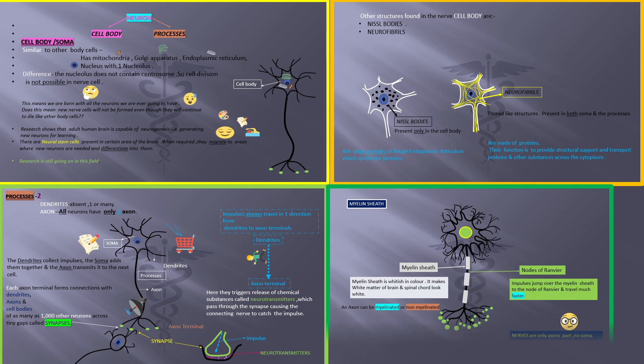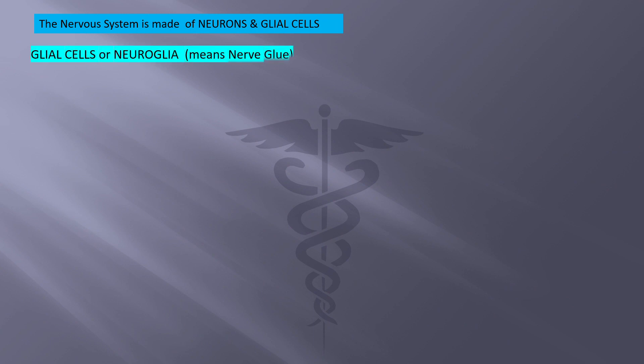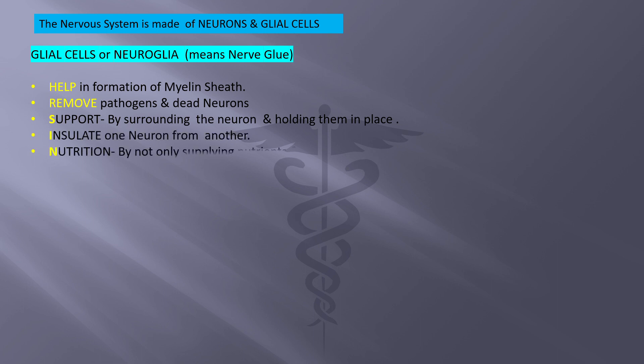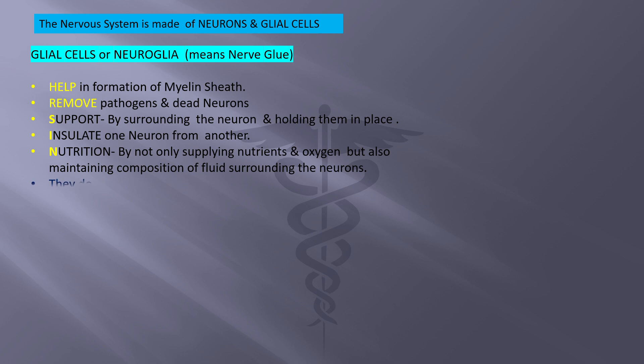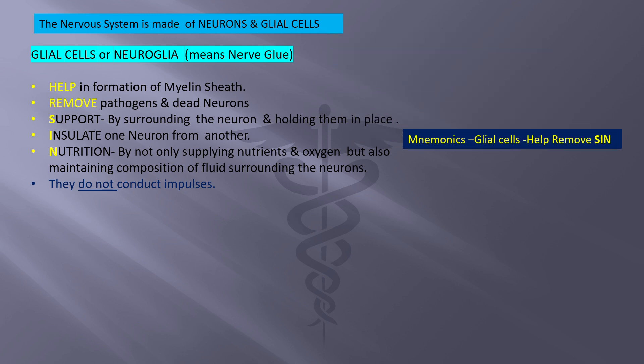The nervous system is made up of neurons and glial cells. Glial cells, or neuroglia, means 'nerve glue.' They help in the formation of myelin sheath, remove pathogens and dead neurons, support the neuron by surrounding and holding them in place, insulate one neuron from another, and provide nutrition by supplying nutrients and oxygen while maintaining the composition of fluids surrounding the neurons. However, they do not conduct impulses. A mnemonic for remembering the functions of glial cells is 'HELP REMOVE SIN.'